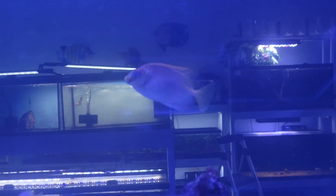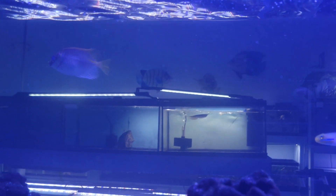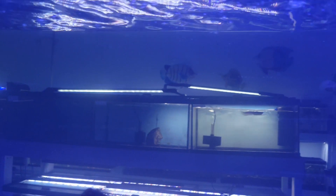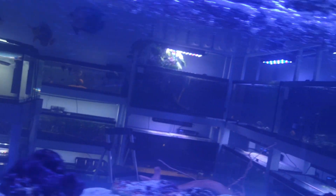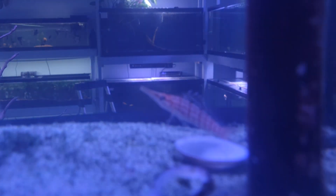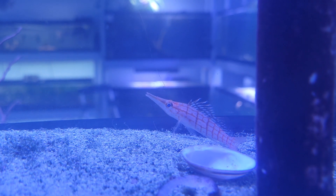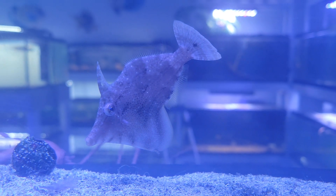There's a really beautiful two-bar rabbitfish — unfortunately not showing up super well on camera, but he's got lots of gorgeous stripes. An interesting little filefish and a gorgeous longnose hawkfish. There we go — better focus — and a better look at the filefish too.